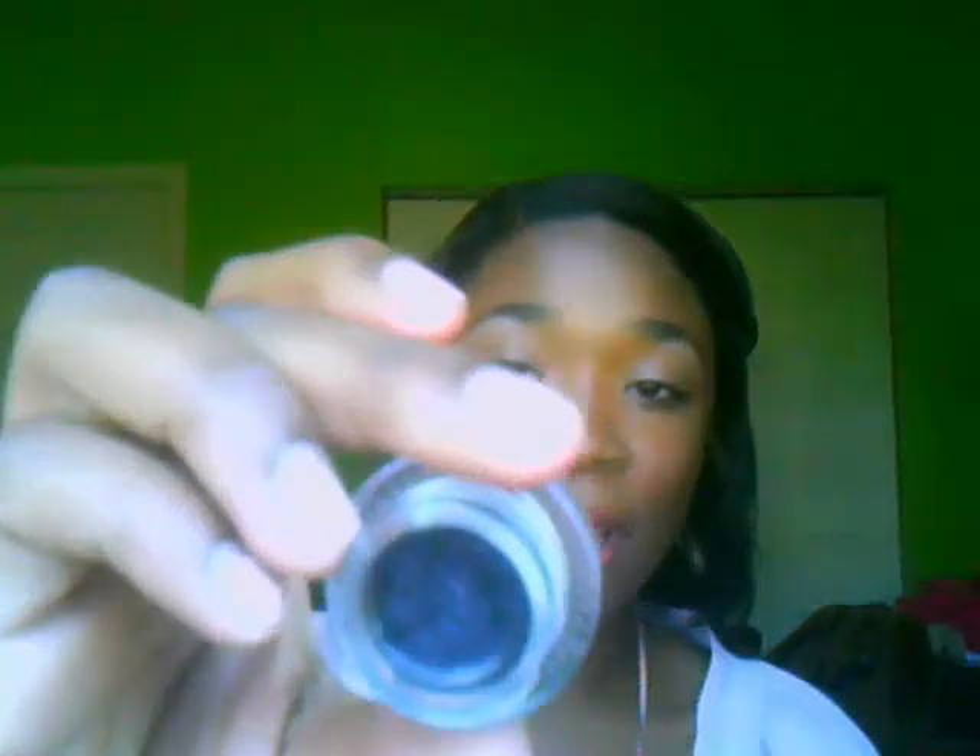The next product I have is my Maybelline Eye Studio Gel Eyeliner. I'm loving it — as you can tell, I've made a dent in it. I'm honestly going to say it's better than the Bobbi Brown Pro Long Gel Eyeliner or whatever it's called. It lasts really long, and this is in the color Blackest Black.